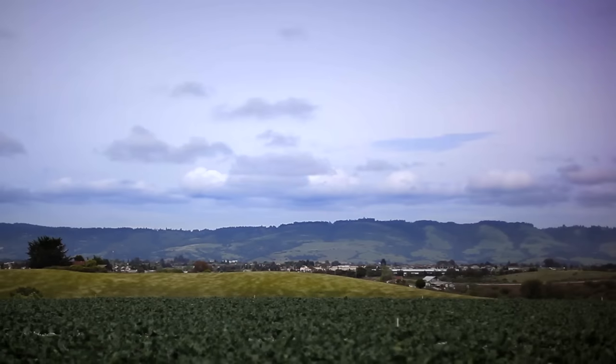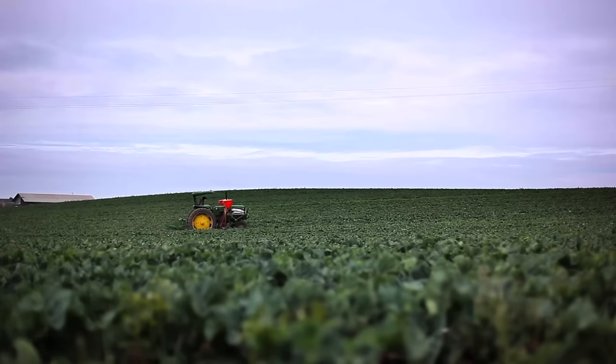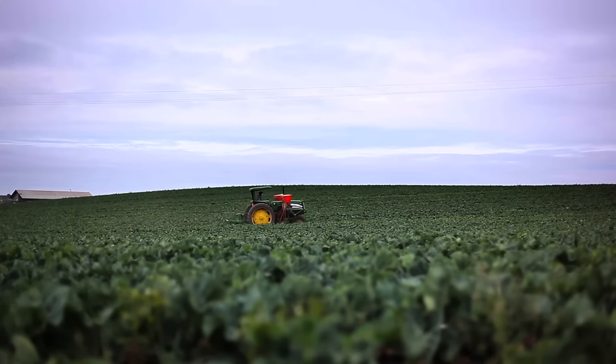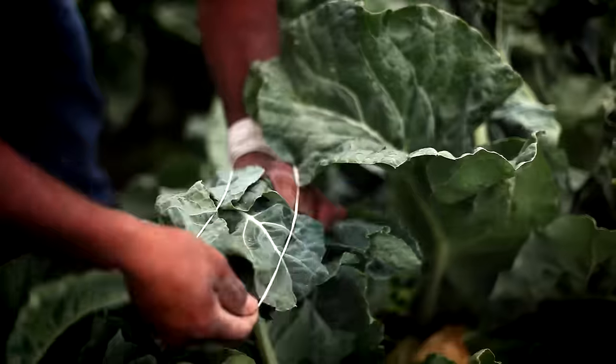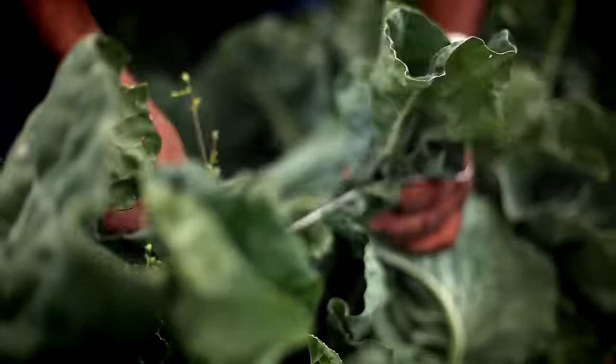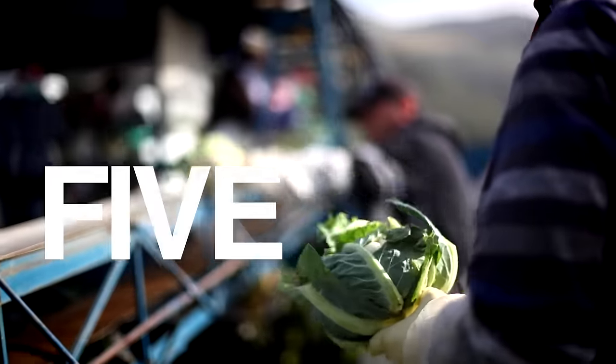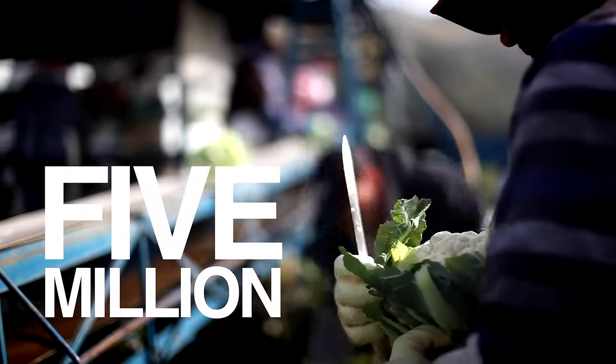China and India grow the most cauliflower, but in the U.S., it's California. We've come to Watsonville, Santa Cruz, at Lakeside Organic Gardens, one of the country's largest family-owned organic farms. Lakeside grows many different crops, including five million heads of cauliflower each year.